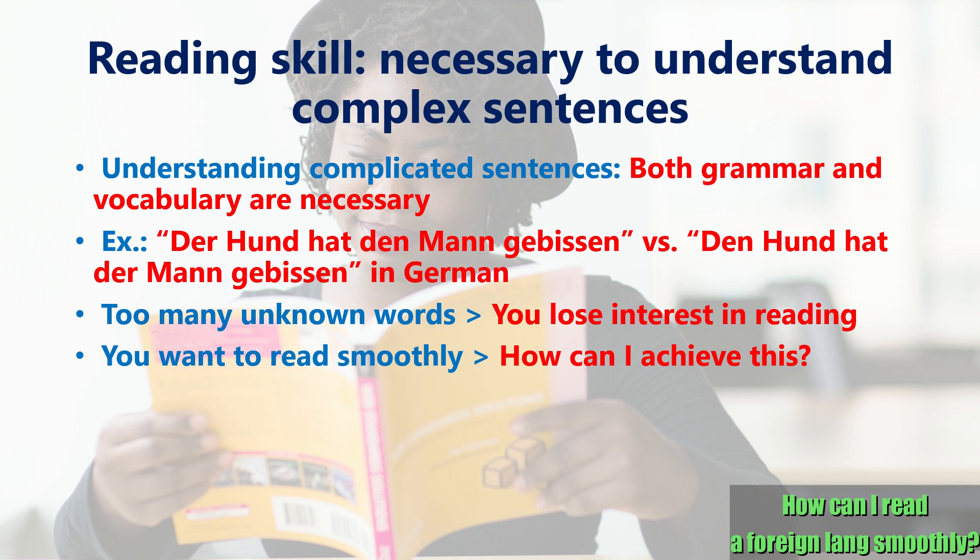However, there are many ways for those without enough vocabulary and grammar to be able to read texts in a foreign language with ease. In this video, we'd like to introduce some of these various methods.